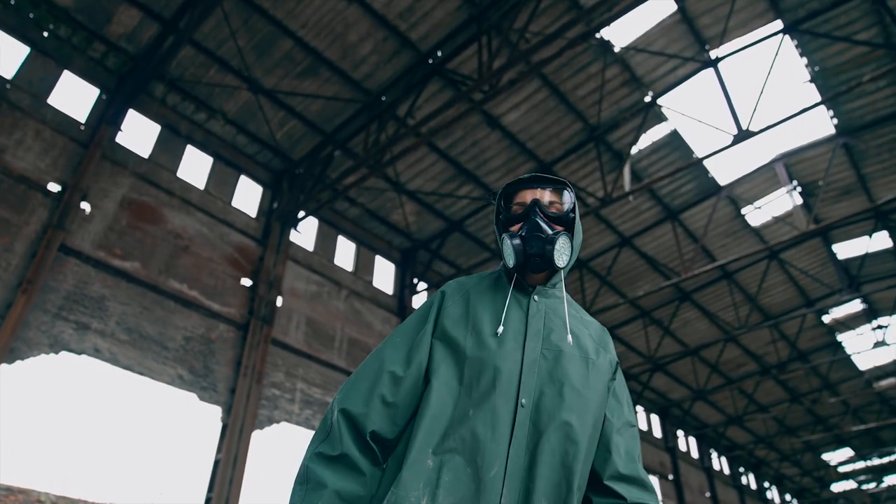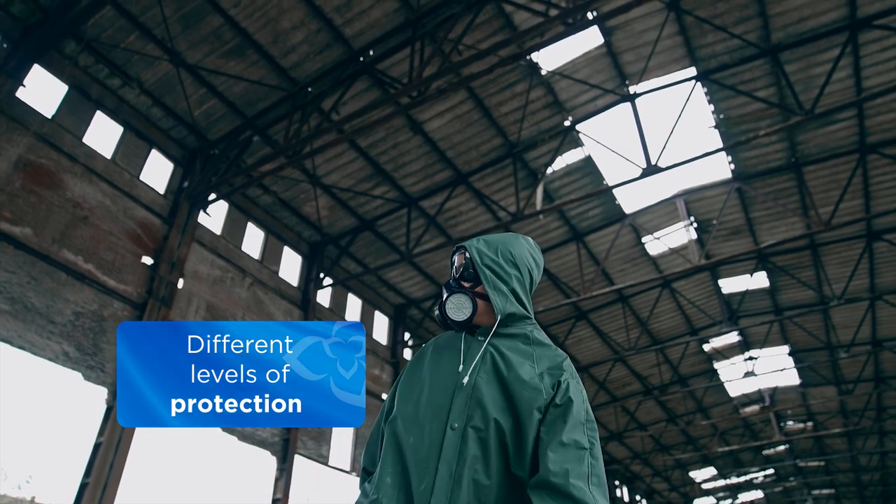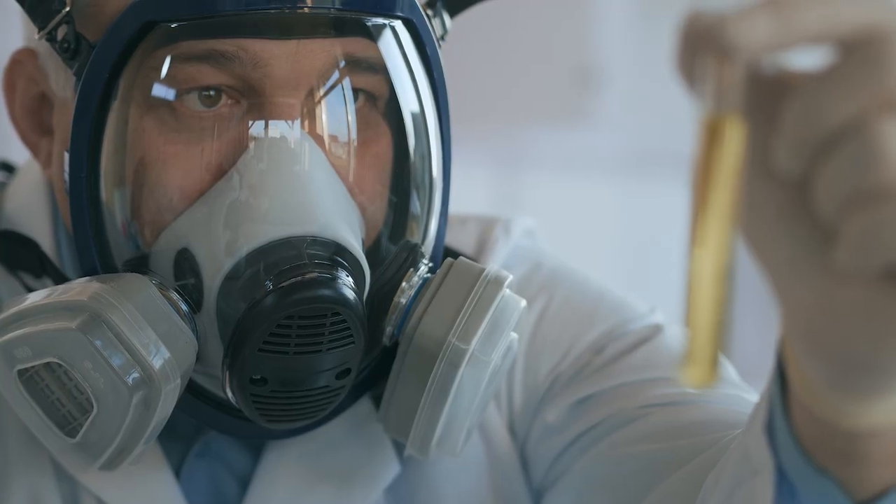Respirators are not all the same. They can provide you with different levels of protection. Respirators are typically grouped into two general categories: air purifying and atmosphere supplying.